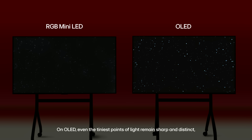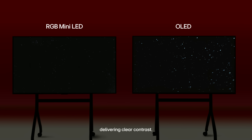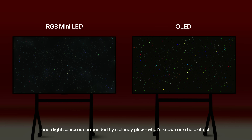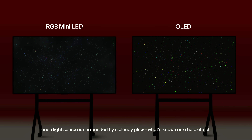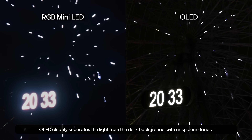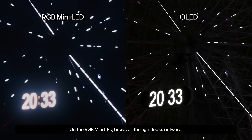On OLED, even the tiniest points of light remain sharp and distinct, delivering clear contrast. But on the RGB mini LED, each light source is surrounded by a cloudy glow — what's known as a halo effect. In the second scene, OLED cleanly separates light from dark backgrounds with crisp boundaries. On the RGB mini LED, however, the light leaks outward.